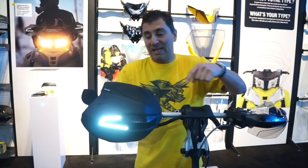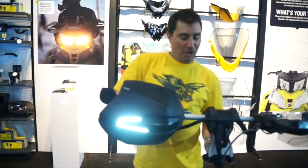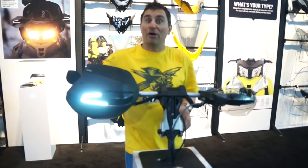Moving on over to the right side, it actually has a wind deflector that you can add to it on those colder days. And check this out — at night, plug-and-play LED lights. These light up so it gives you a totally different look at night and you're much more visible.